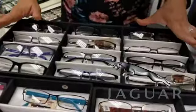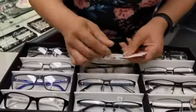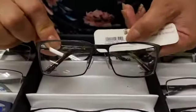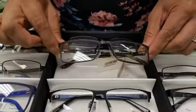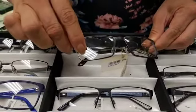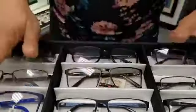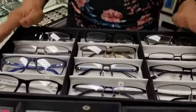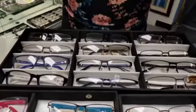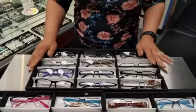Something I want you to know is some of these frames at one point retailed — this one alone — $405. Now you can get this amazing Jaguar frame, which is also titanium, hypoallergenic, and non-corrosive. All of these are right now single vision lenses with prescription for just $99. That includes the frame and the lenses with the prescription. This is single vision, so it's important that you have your prescription.